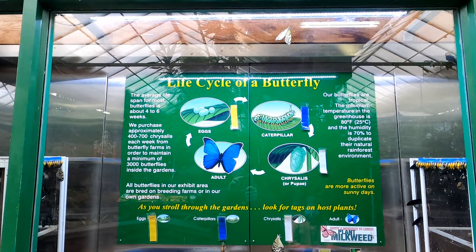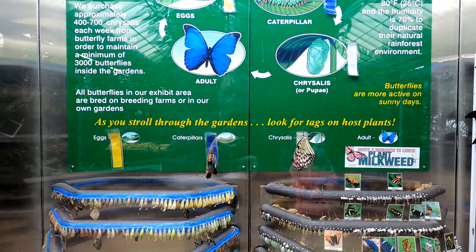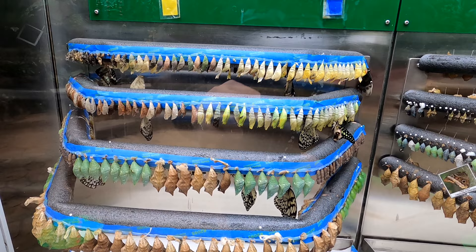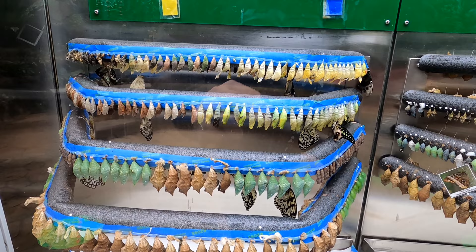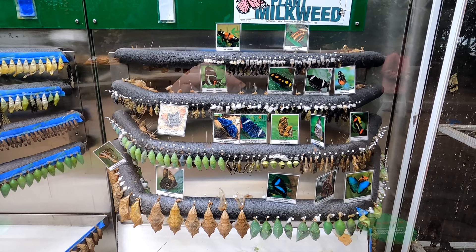This exhibit shows the life cycle of a butterfly. The average lifespan of most butterflies is only about four to six weeks. Down here you can see the chrysalises where the butterflies complete their metamorphosis before being released into the jungle area. You can see the different sized chrysalises depending on the butterfly — they've got them marked, which gives you an idea of how many different types of butterflies they have here.